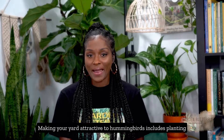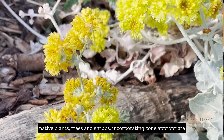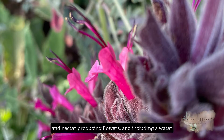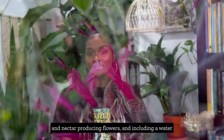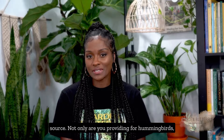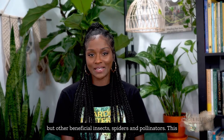Making your yard attractive to hummingbirds includes planting native plants, trees, and shrubs, incorporating zone-appropriate and nectar-producing flowers, and including a water source. Not only are you providing for hummingbirds, but other beneficial insects, spiders, and pollinators.